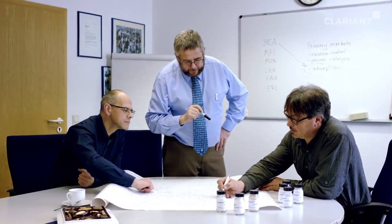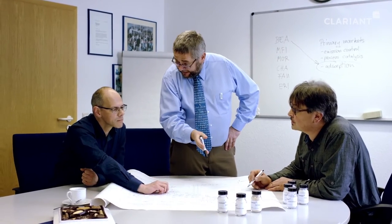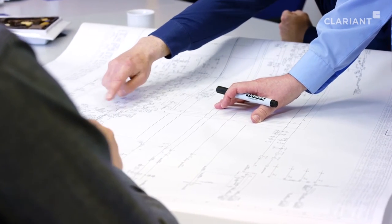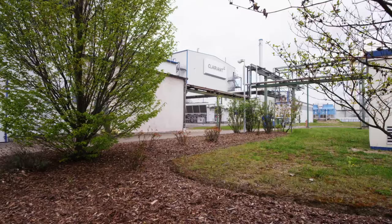Decades of experience combined with innovative process technology allow us to provide a broad variety of zeolite materials that are designed and thoroughly tested by Clarent experts in our application laboratories. And in contrast to most suppliers with similar capabilities, we are truly independent.